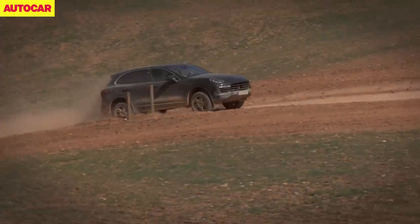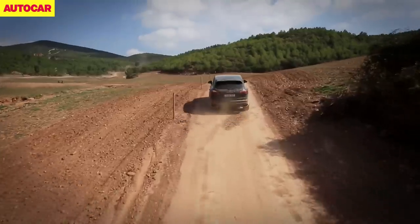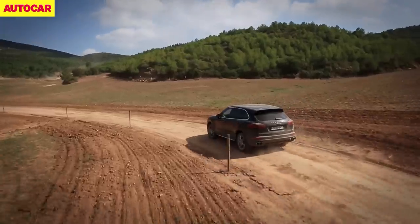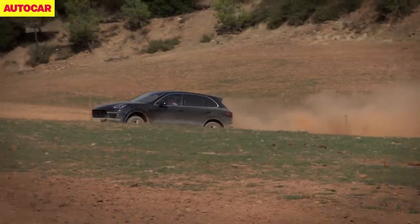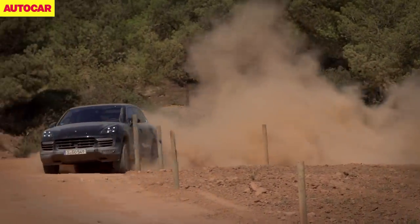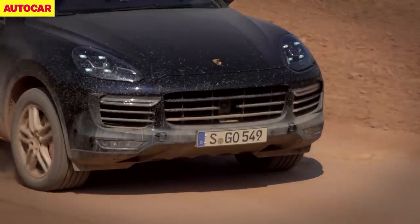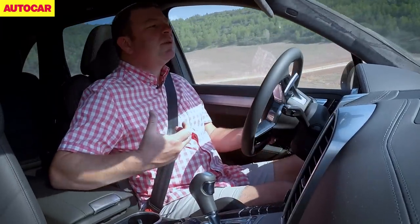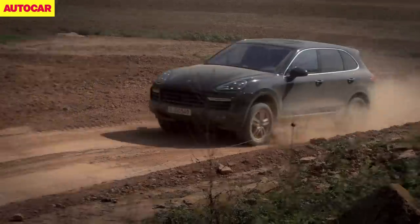It puts itself in its most comfortable mode, so even though this is a really horrible rough surface, it just feels like it's gliding across. There's just no kickback through the steering or through the seats, and I guess that's because of the new bushes they've put in this car to make it fundamentally stiffer and more refined. This isn't a challenging off-road course, but it does show you just how well-refined and flexible the suspension is, and just how go-anywhere it is.